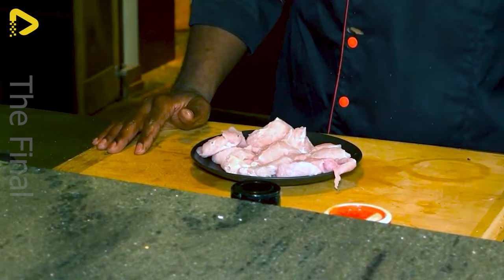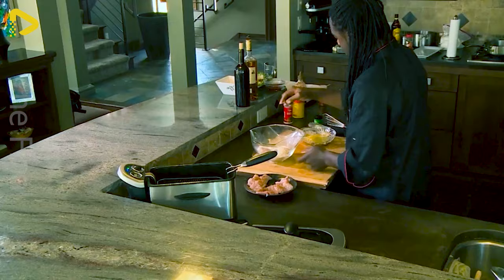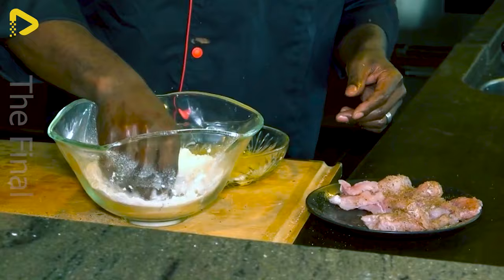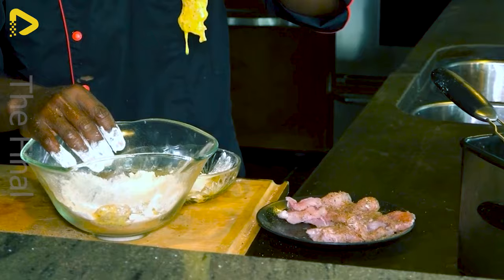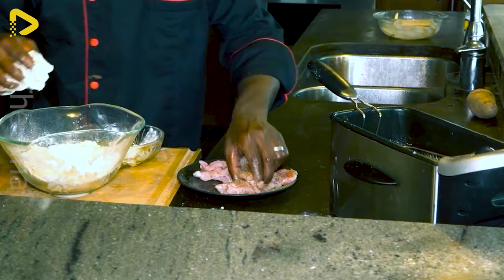Have you ever had the opportunity to taste dishes made from crocodile meat? The aroma of crocodile meat is distinctive and different from other types of meat. Crocodile meat is rich in protein and low in fat, making it a valuable source of essential amino acids for the body.